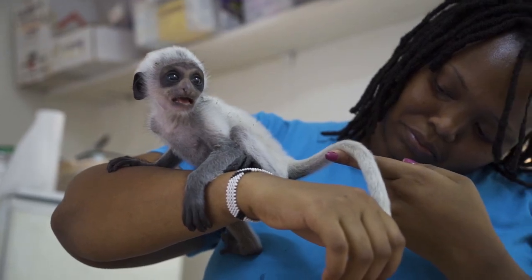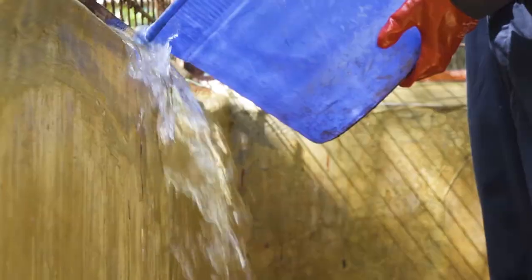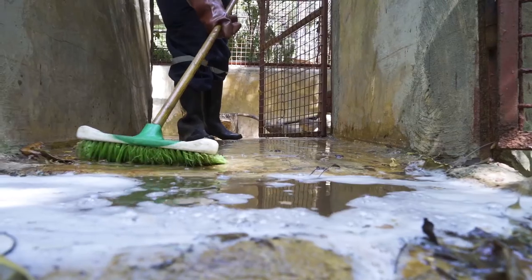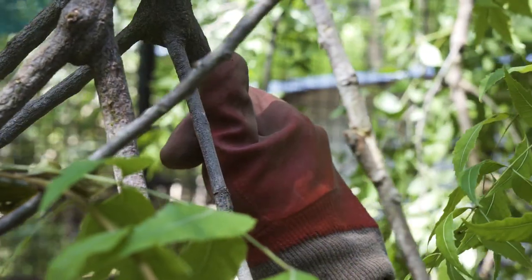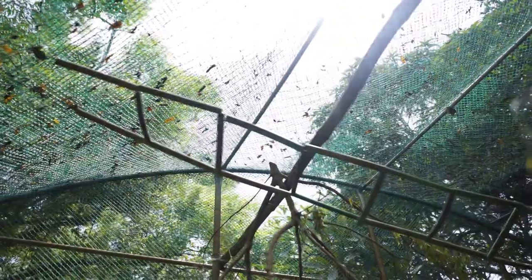My name is Jensera. I'm the primate welfare manager here at Kolobos Conservation. My work is to make sure that the animals are cared for here. We run a 24-hour rescue, rehabilitation and release centre.